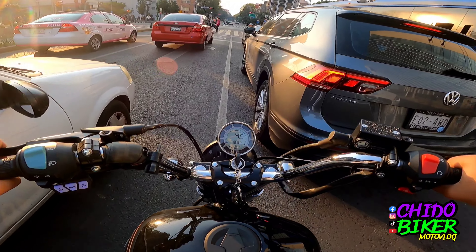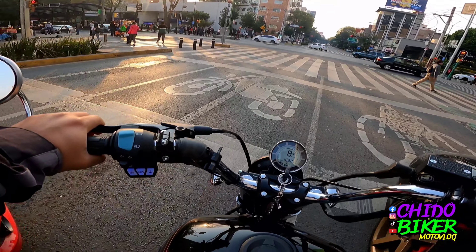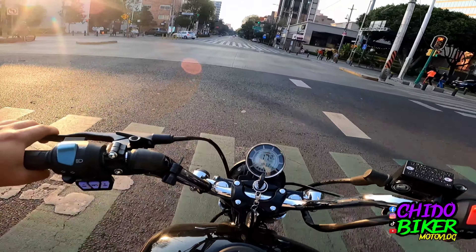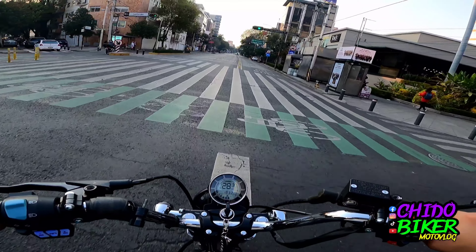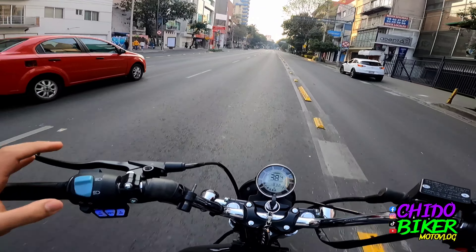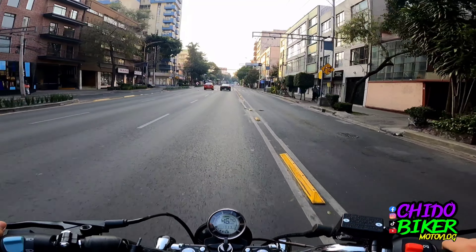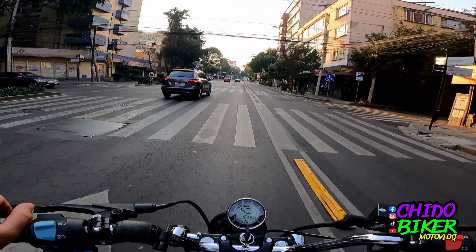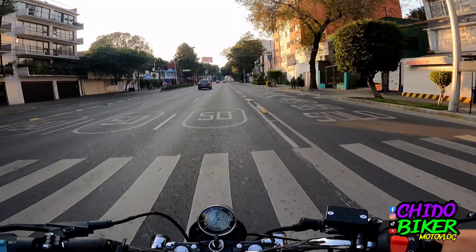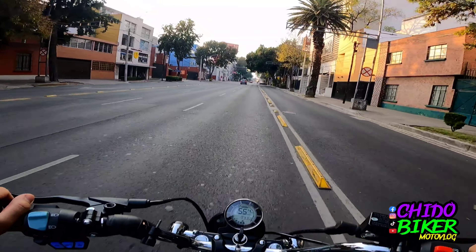Yo sé que estas motos no están hechas para este tipo de actividades ni para cargas — son más motos para disfrutar, una salidita dominguera, traerla en la ciudad. Pero honestamente a veces la economía no nos permite darnos el lujo de tener dos motocicletas, una de trabajo y otra para dominguear. Entonces aquí me la estoy rifando para que vean si les conviene comprar esta moto y darle un uso mixto. Ya salimos a carretera, la traemos domingueando, pero hoy nuestro domingo fue de trabajar.